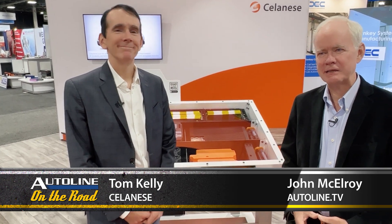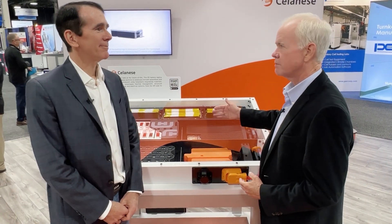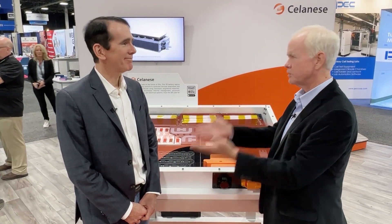Tom Kelly is with a company called Celanese. While they don't make batteries, they make just about everything that goes around the battery. With this display here, whether you want a pouch, prismatic, or cylindrical cell, they've got a solution for it.